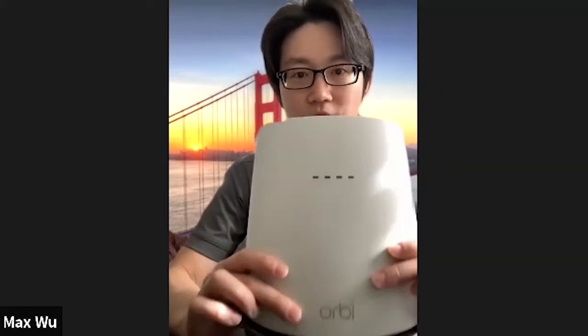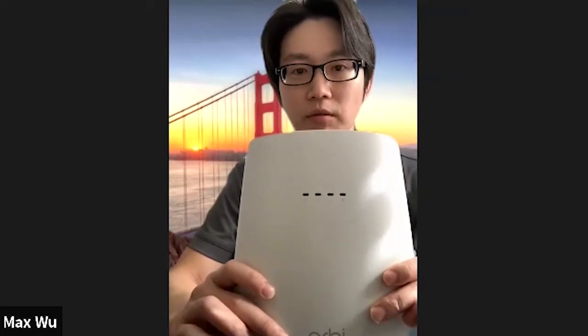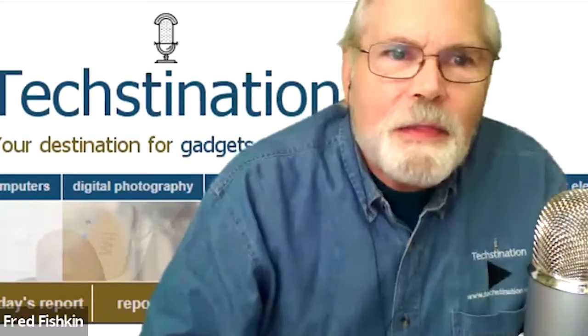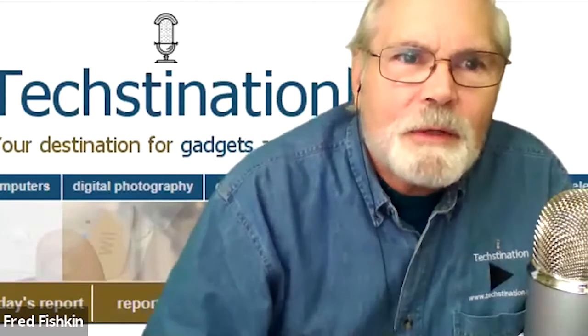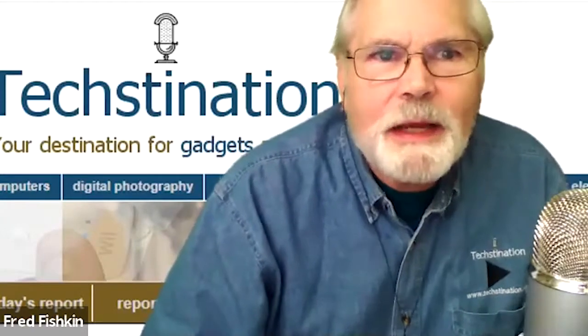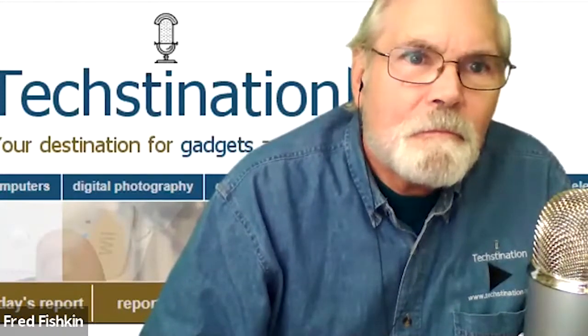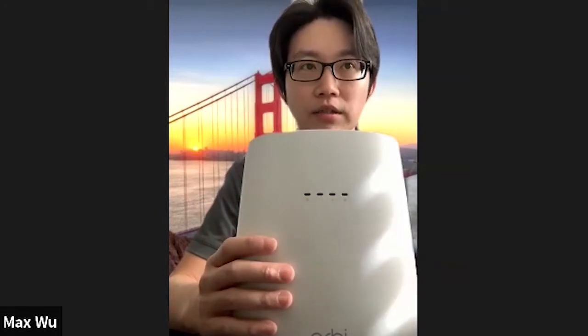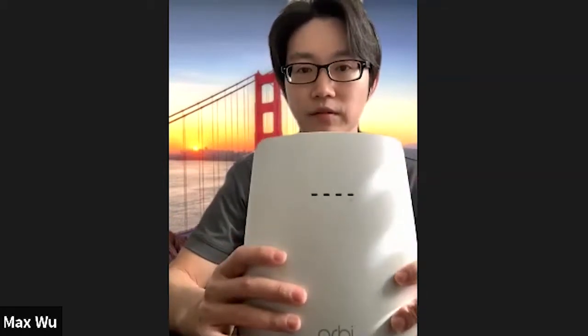This is our latest and greatest Orbi mesh system with the integrated DOCSIS 3.1 cable modem. The Orbi system, for those not familiar with it, was designed as a mesh network where people can add satellites to cover a broad area in the home or business. Orbi is basically a Wi-Fi mesh modular design, so users can easily add additional Orbi satellites to expand Wi-Fi coverage throughout their home.